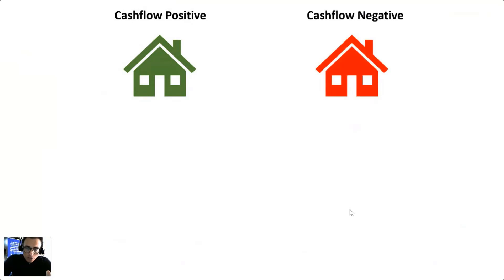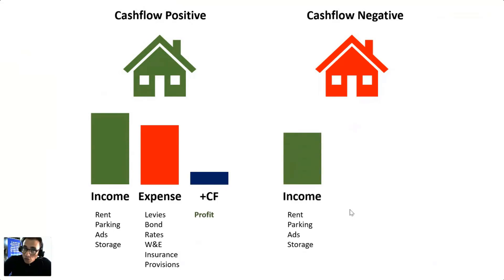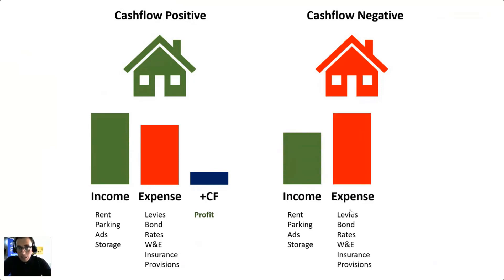The first basic principle of student accommodation investing is that we're always looking for cash flow positive from day one. Cash flow positive means your income exceeds your expenses and you're left with a profit every month. In property, income can be rent, parking, advertising space, or storage. Your expenses are levies, bond repayments, rates and taxes, and provisions. Cash flow negative means the rent you're charging is less than your monthly expenses — you're losing money and buying a liability, not an asset.